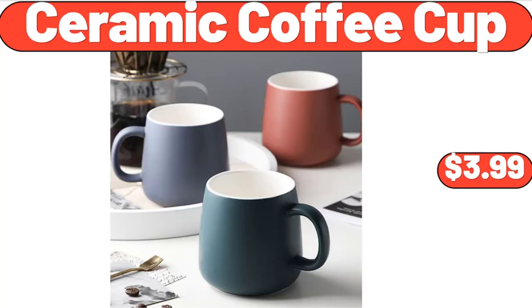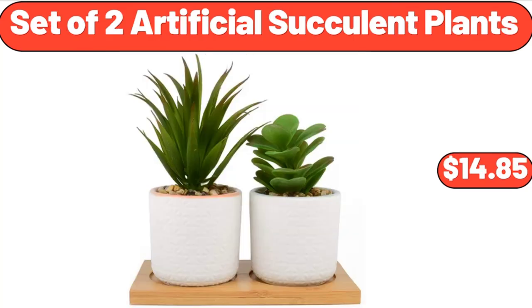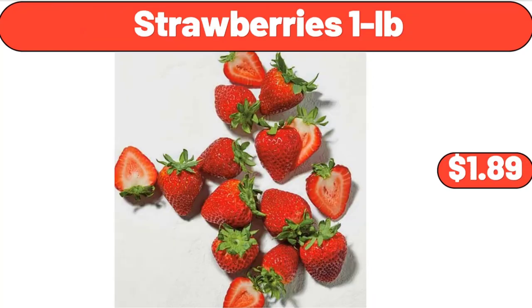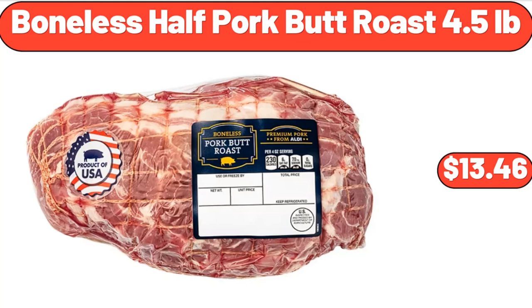Ceramic Coffee Cup, $3.99. Easy Home 3.5 Portable Fan, $7.99. Set of 2 Artificial Succulent Plants, $14.85. Tri-Fold Memory Foam Mattress, $44.99. Strawberries, 1 pound, $1.89. Women's Quilted Pouch, $6.45. Boneless Half Pork Butt Roast, 4.5 pounds, $13.46.